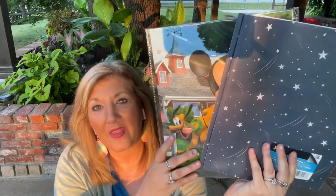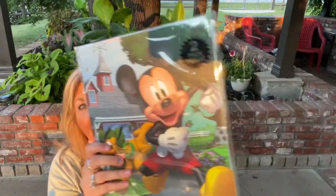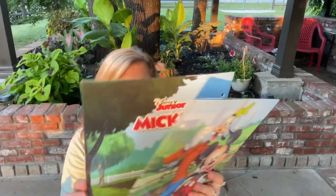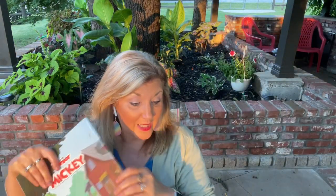Along the school supplies line, they have their folders, spirals, pencils — everything for school. And look at this set: you get two pocket folders and they're Mickey Mouse. Mickey Mouse and Goofy on the second one. The kids love these — Mickey Mouse Jr. and Pluto. And when you open it, it has two pockets and the holes to go in the notebook already punched. Really nice folders and good quality.